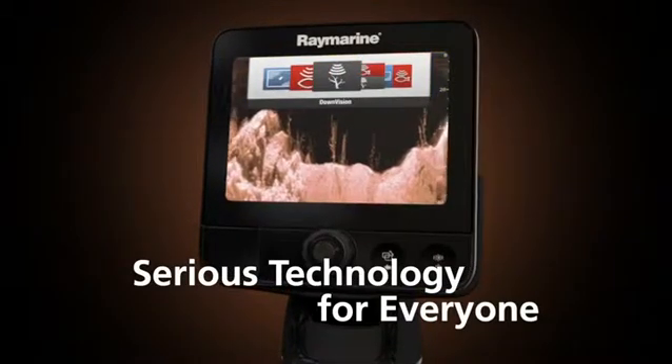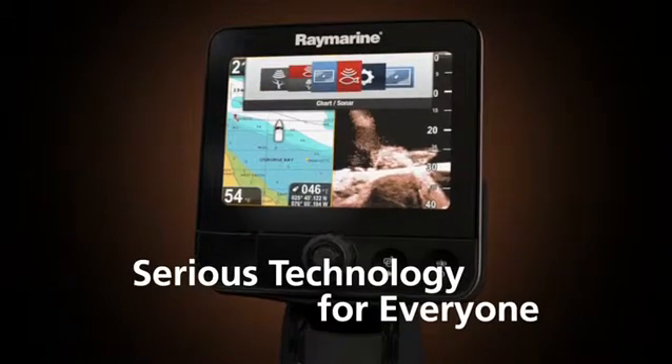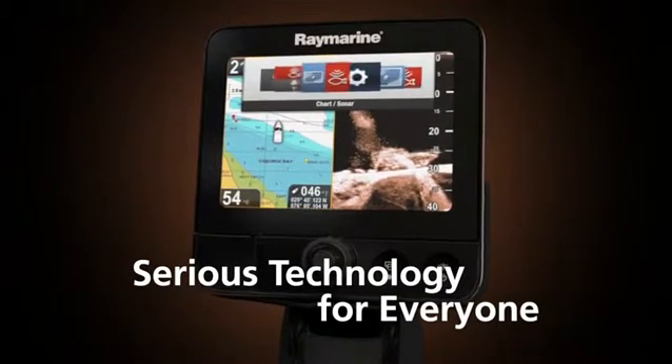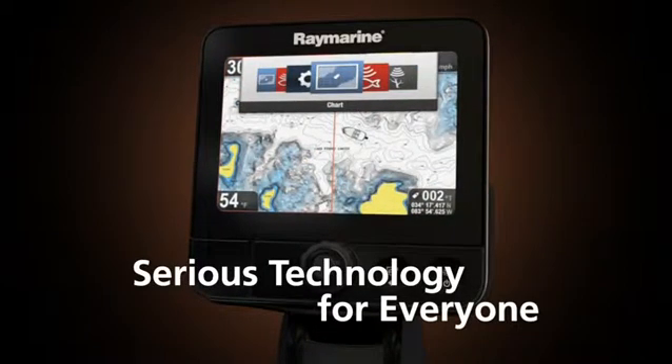With the amazing clarity of down vision pinpointing right where the fish are, you'll really impress your friends and customers. Dragonfly's Chirp down vision technology will change the way you view the underwater world and give you the tactical advantage you're looking for as an avid fisherman.